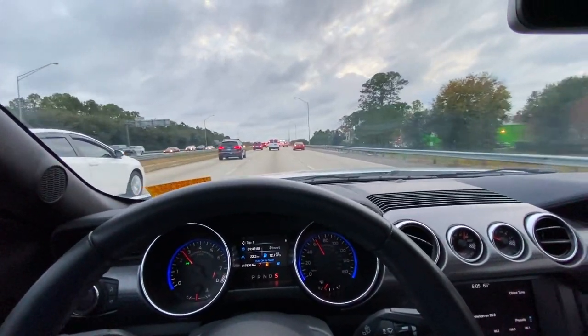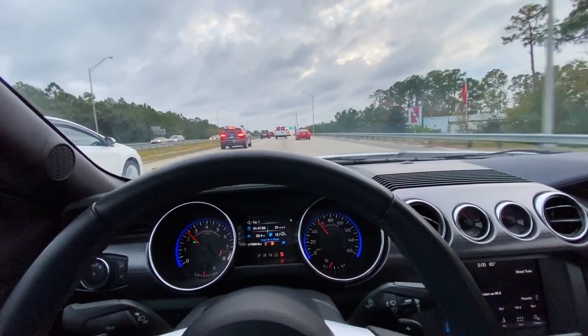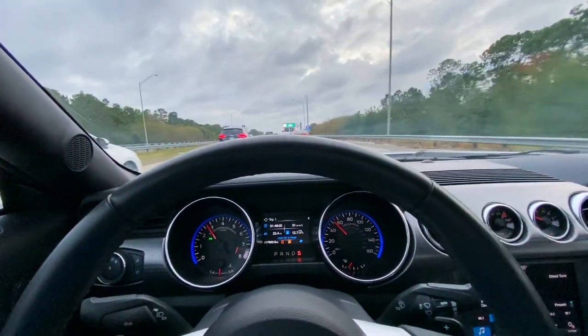That naturally aspirated V8 — this car will be fun and different from turbocharged cars.